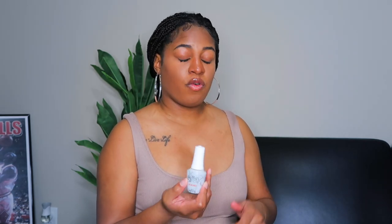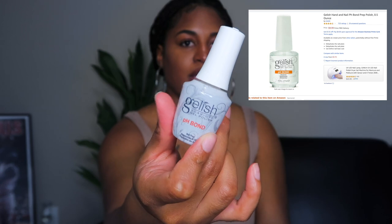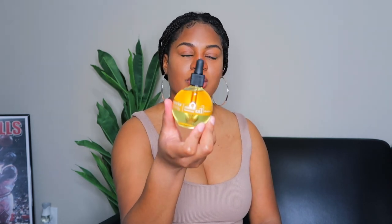Along with my lamp I picked up some nail supplies from Amazon. I got this pH Bond by Gelish — it's something you use to dehydrate your nails before applying gel polish, so it's pretty essential. I also got this cuticle oil by QCO Natural Luxury Spa. I actually saw this in someone else's Amazon haul — I think the Glam Twins — and I was like, I guess we're all buying the same things off Amazon!